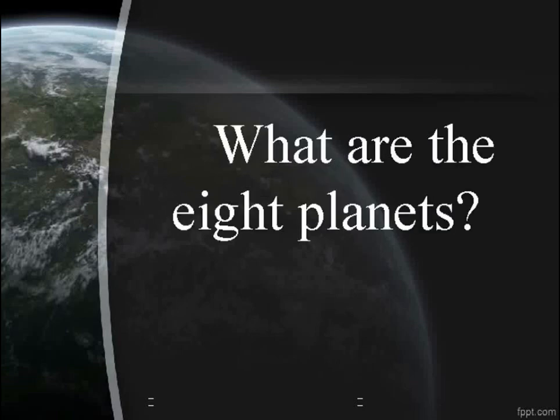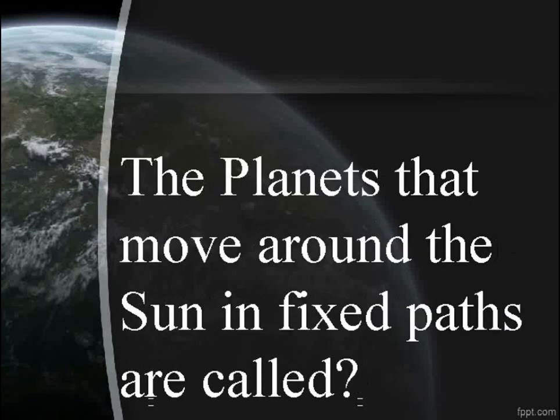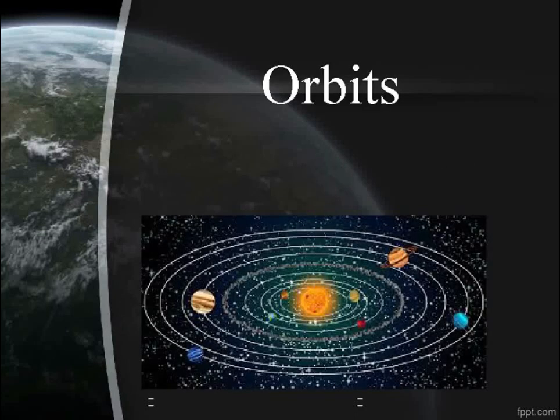What are the eight planets? Mercury, Venus, Earth, Mars, Jupiter, Saturn, Uranus, and Neptune. The paths that planets move around the sun in fixed paths are called orbits.